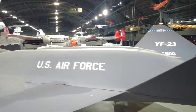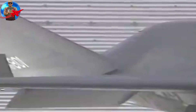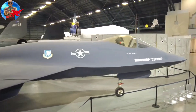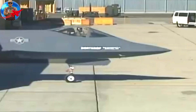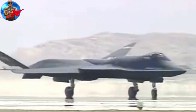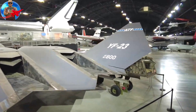The Northrop McDonnell Douglas YF-23 is an American single-seat, twin-engine fighter aircraft designed for the United States Air Force. The design was a finalist in the USAF's Advanced Tactical Fighter competition, beating out the Lockheed YF-22 for the production contract. Two YF-23 prototypes were built with the nicknames Black Widow II and Grey Ghost.